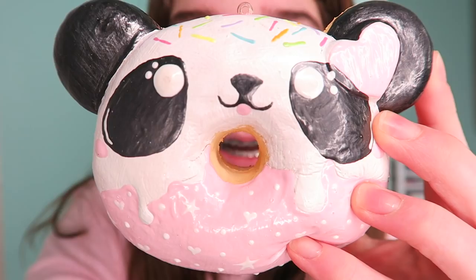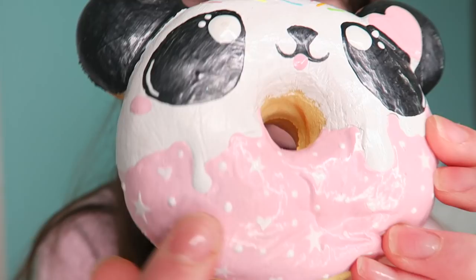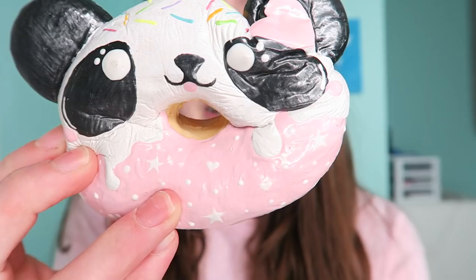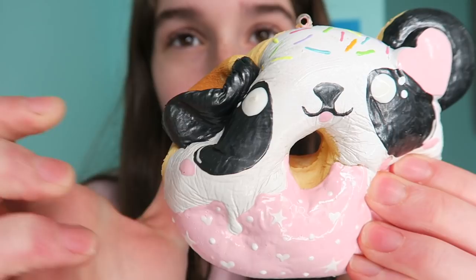So here it is — this is decoed by Astraya. It has hearts on it, another heart, and a bunch of little hearts, and it's pink. So of course it's Valentine's Day themed. I love this — she did such a great job decoing it, I love it.